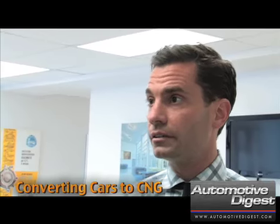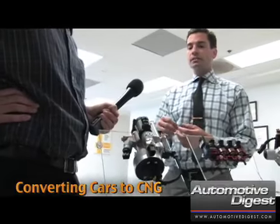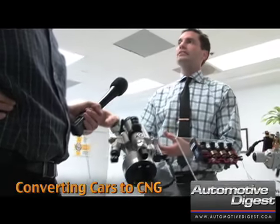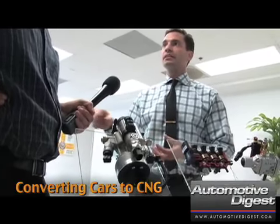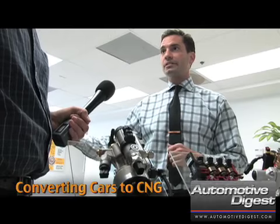Most other regulators only have one output pressure of around 80 PSI. Anytime you can actually go to what the injectors need — the pressure the injectors need — as you're accelerating, decelerating, stopping, starting, this will actually make it a smoother combustion process.